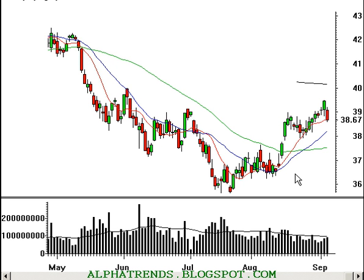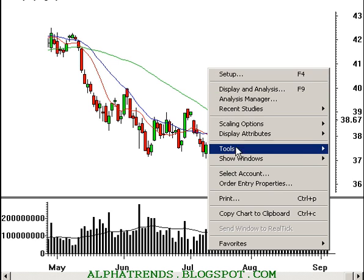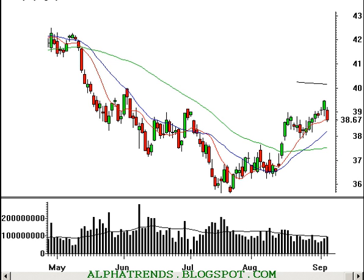Good afternoon, this is Brian Shannon from Alphatrends Blogspot. Today is Wednesday, September 6, 2006. Yesterday I had stated the market looked like it was getting a little bit overextended and it was very difficult to find good low-risk ideas.